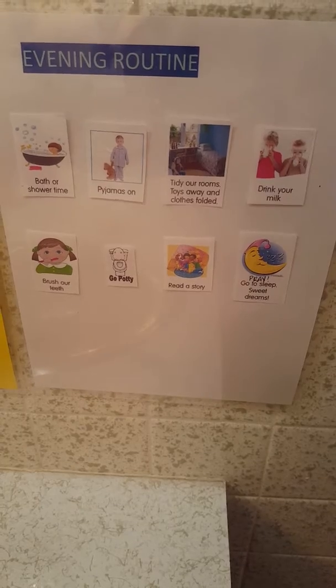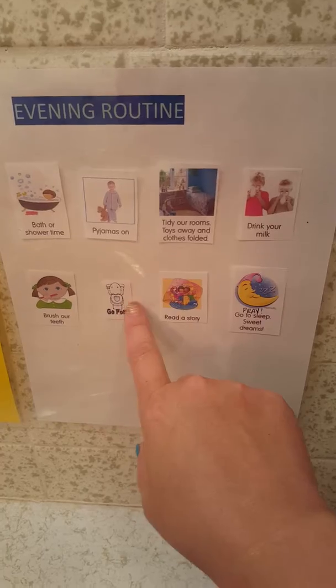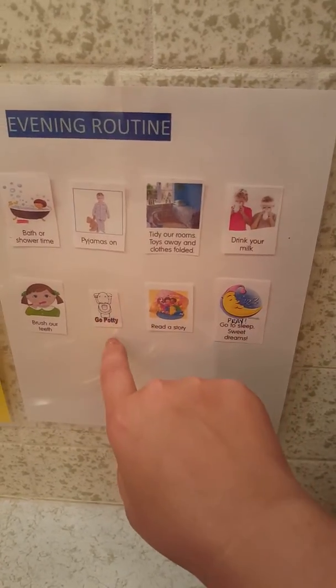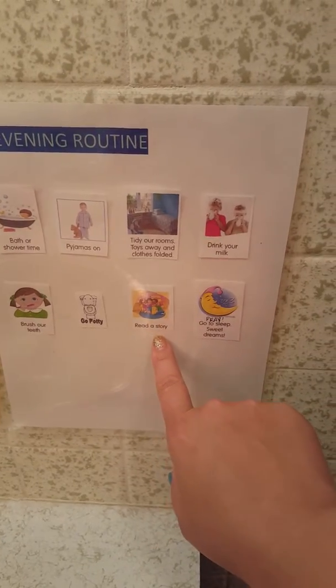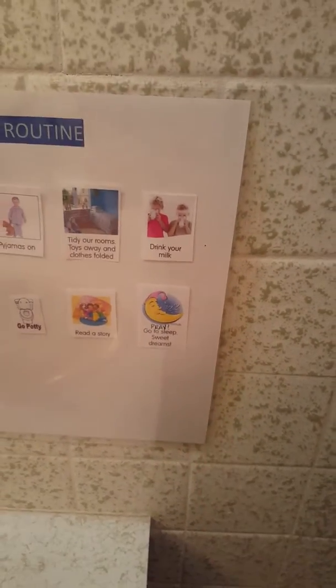Then they brush their teeth. Going to the bathroom is one of the last things. If you're potty training, honestly, I would switch going potty with reading a story — I'd flip those around. I found going potty needs to be the very last thing. Then we read a story, sometimes two, and do our devotions. Then we pray, go to sleep, and sweet dreams.